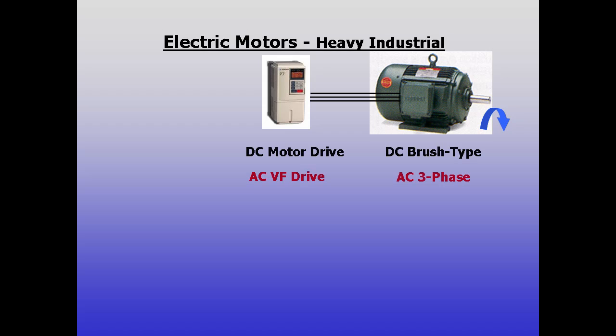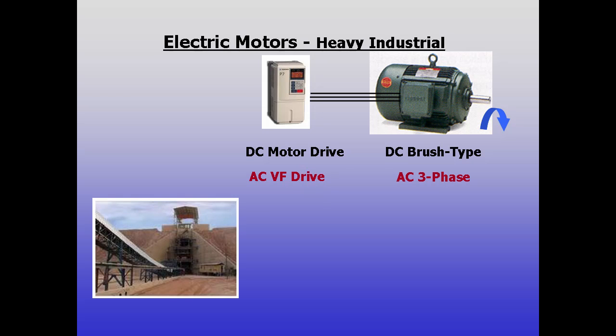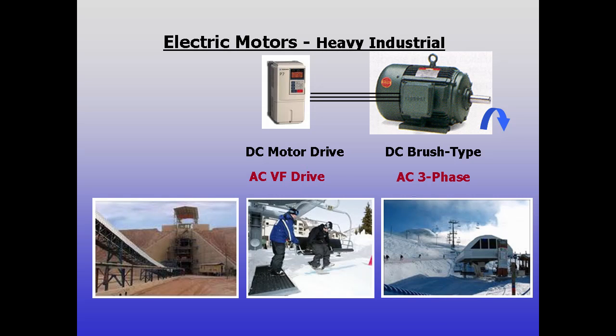So designers now have two choices for motors and drives on large machines, and large horsepower AC drives are now commonplace in mining, ski lifts, pumping, and other high horsepower applications.